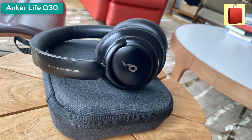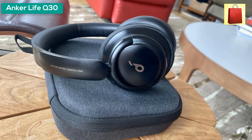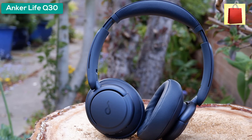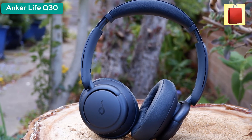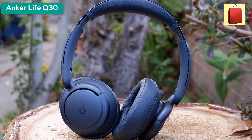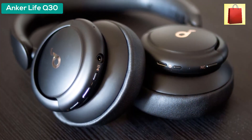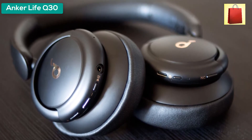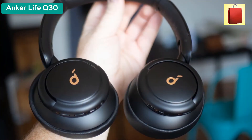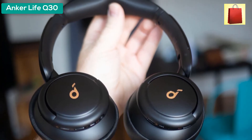Customize the Life Q30's noise cancellation with three modes: Transport minimizes airplane engine noise, Outdoor reduces traffic and wind, and Indoor dampens the sound of busy offices. Ultra-soft protein leather ear cups with memory foam padding fit snugly over your ears, and the lightweight build ensures comfort for long listening sessions. Dual noise-detecting microphones pick up and filter out up to 95 percent of low-frequency ambient sound to keep you focused on your music.